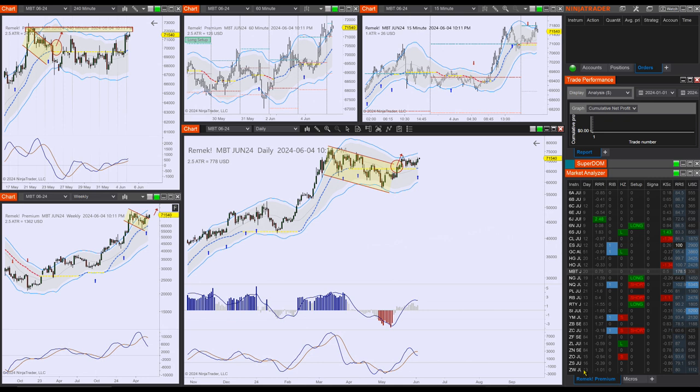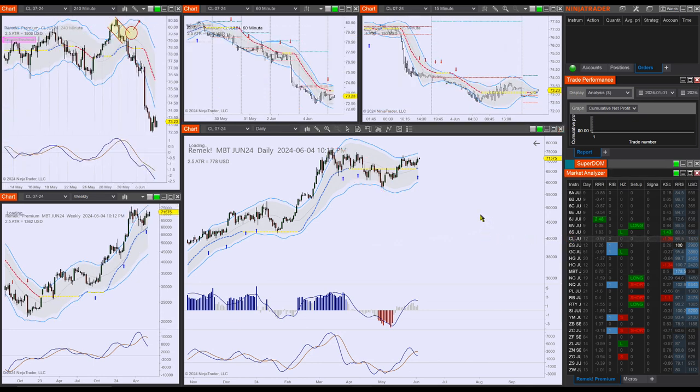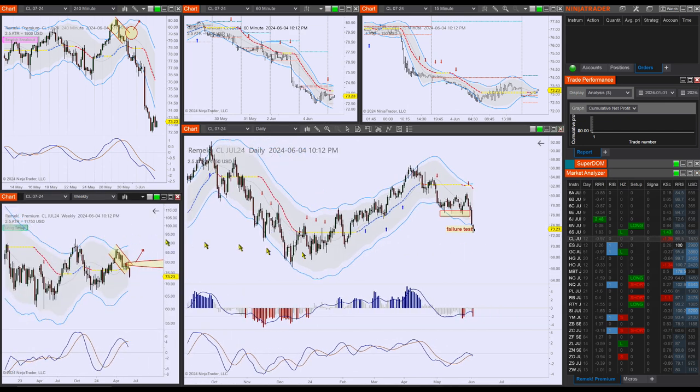I'm going to make this short — let's just stop here. I'm not going to look at agriculturals, and SI and GC are not really set up right now. There's not much else happening. CL broke down but I don't want to short CL right now, and we are busy on the indexes anyway. We're going to get back in rhythm and see what the indexes can give us this week. We'll be back in the morning — thank you very much and mindful trading.